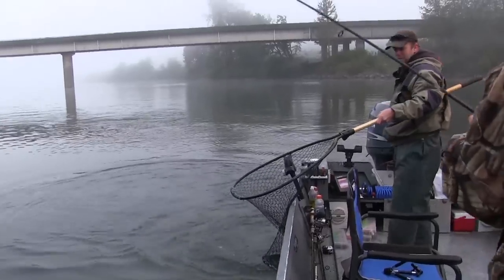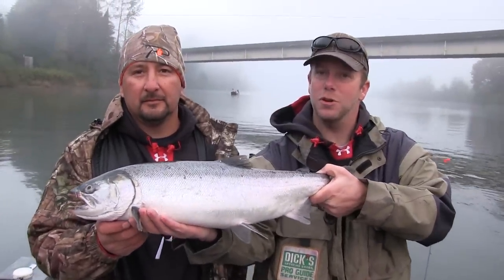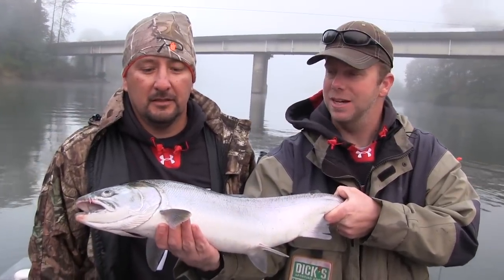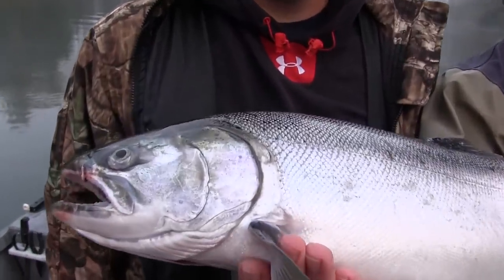The hook comes out — look at that. Here we are with the first Snohomish River coho of the day, caught on a wiggle wart. Hopefully many more to come, but it's a beautiful day out here and a lot of fun.